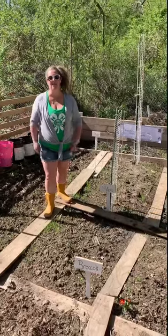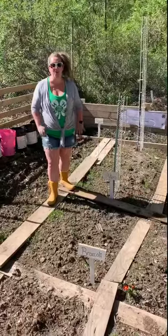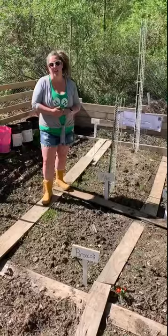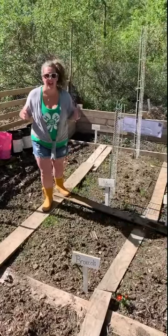Hi everybody! Welcome back to Cooperative Gardening with Molly and Kate. It's been a really long time and I've missed you. I'm Molly Brown, 4-H Youth Educator with Cornell Cooperative Extension. And man have I missed you — it's been a long time!